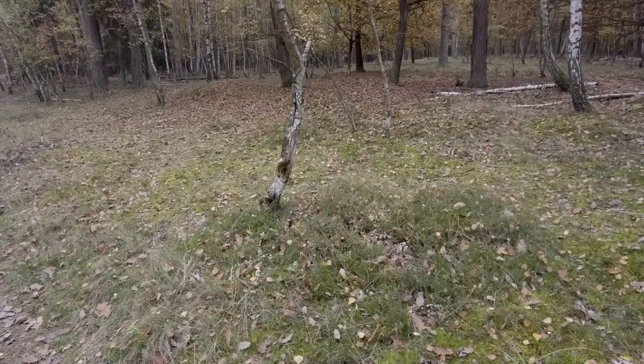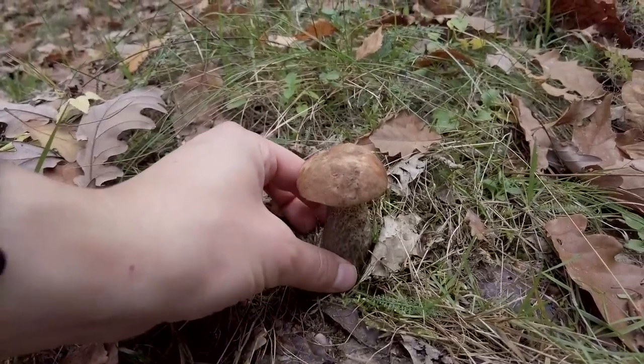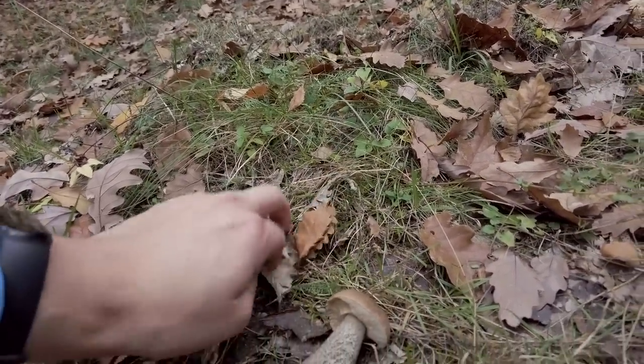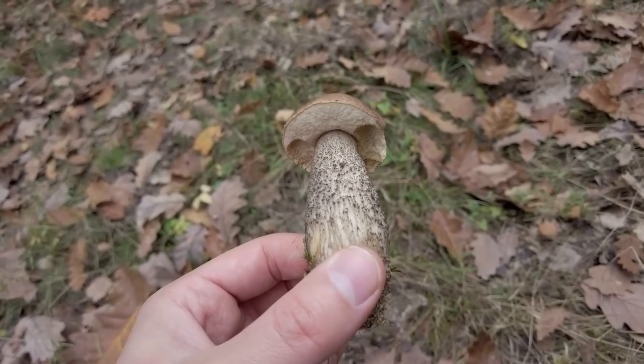This is the closest birch tree, and here in the middle of this forest road we have a birch bolete — a nice young one, visited by a slug but looks good. And less than two meters from it...